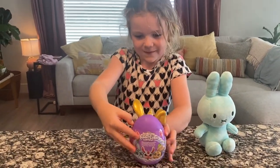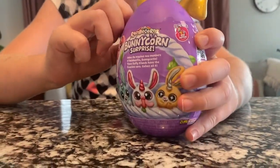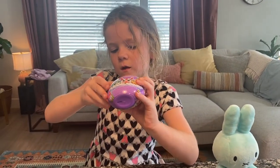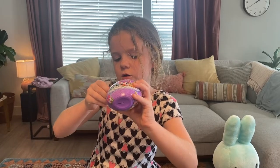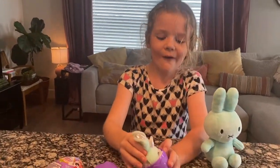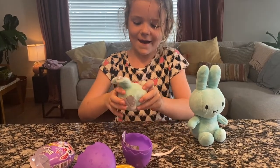Are you ready to open it? Yeah. This is the back. You might need me to get it started for you. No, I got it. It's a little hard. I got it halfway. This is the inside. Aww. It matches Blueberry.